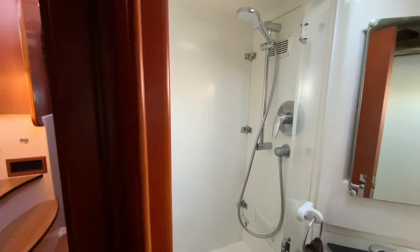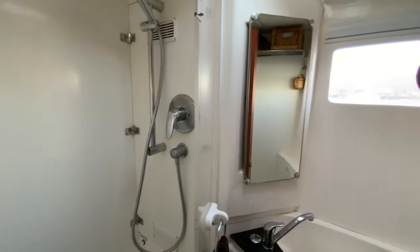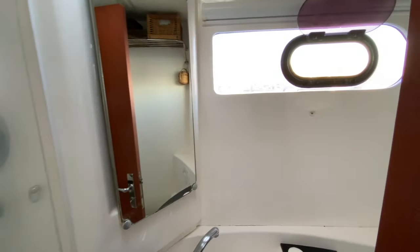There's a shower cubicle, vanity cupboard, wash-hand basin, and behind the door a Jabsco quiet flush electric toilet with a full-sized bowl.